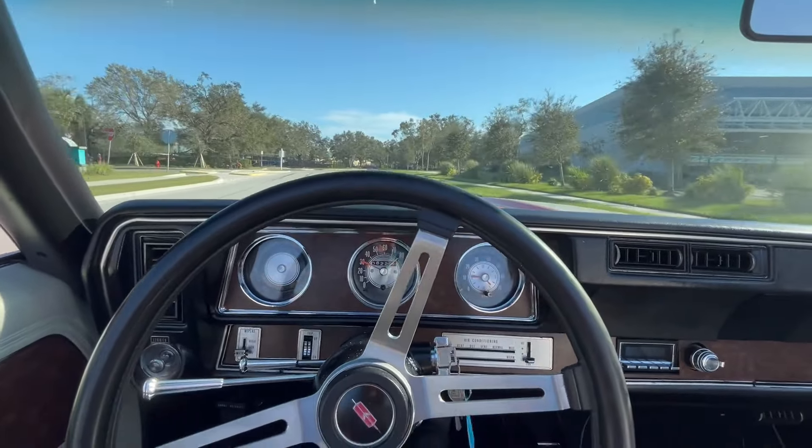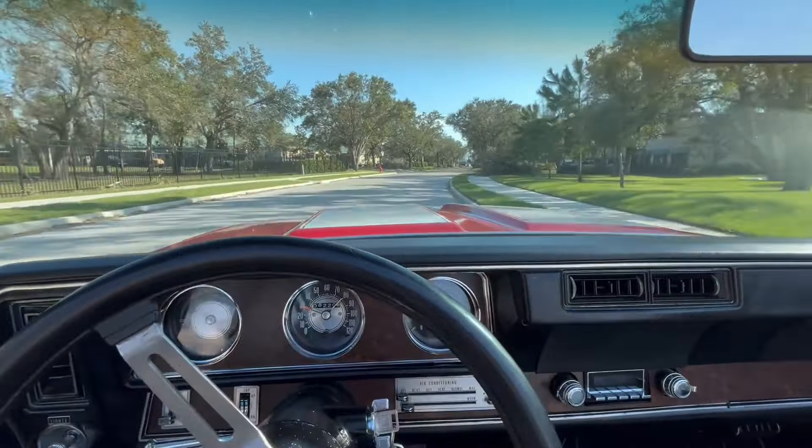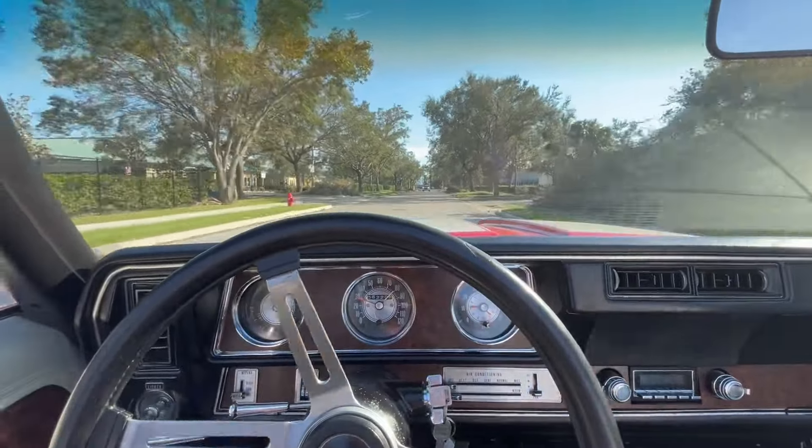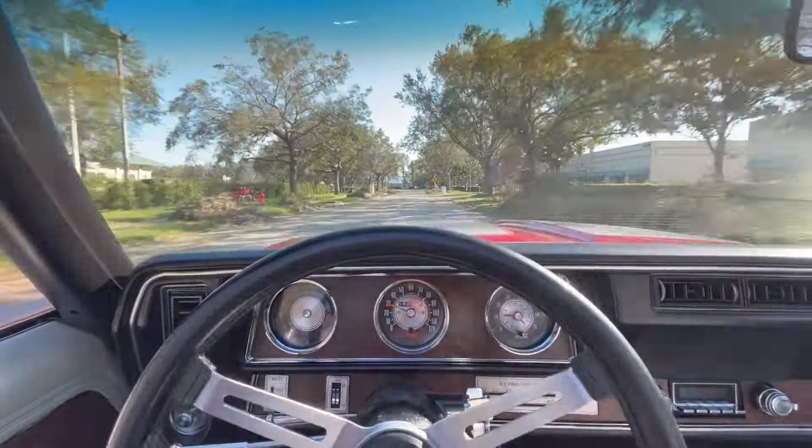A very nice little ride here at Skyway Classics featuring a red exterior. As you can see, they have the two stripes coming from the hood. As for the wheels, they have the five-spoke Oldsmobile wheels with the white letter tires, and you have the spoiler in the back.